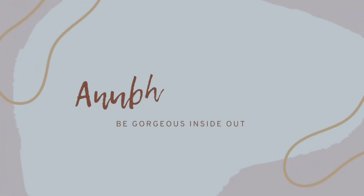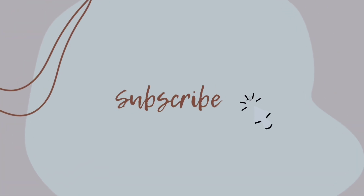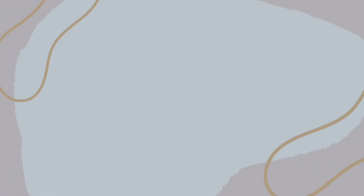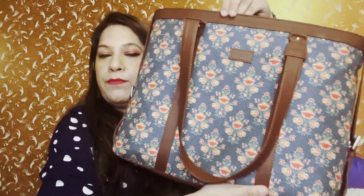Today I am here again to show you a shopping haul. Let's see what is in the kitty — the bags. So I am showing you two bags today: two Zouk India bags. One is a laptop bag and the second one is the sling bag.